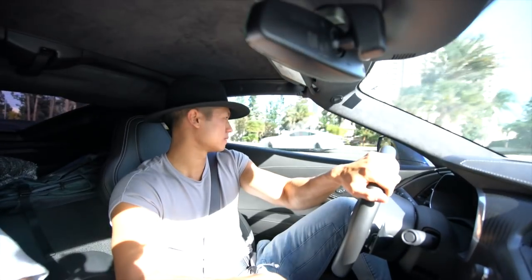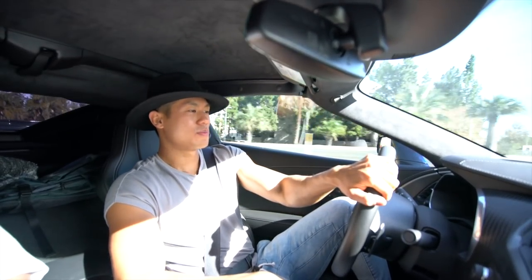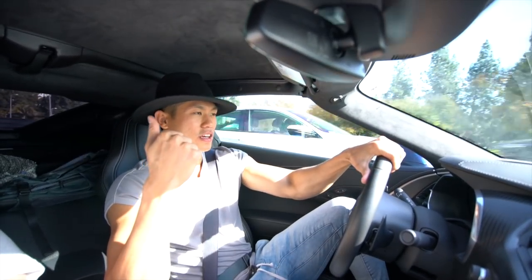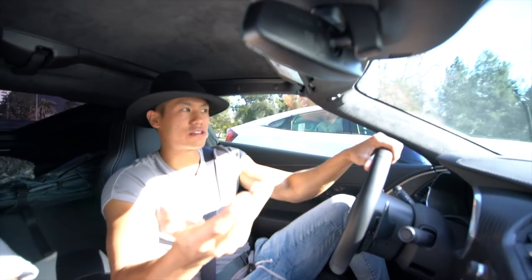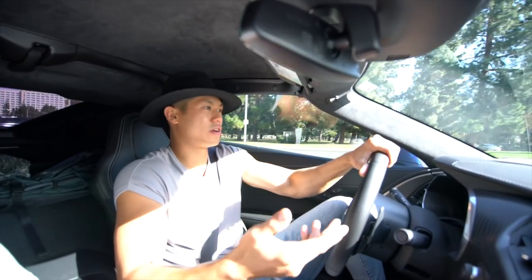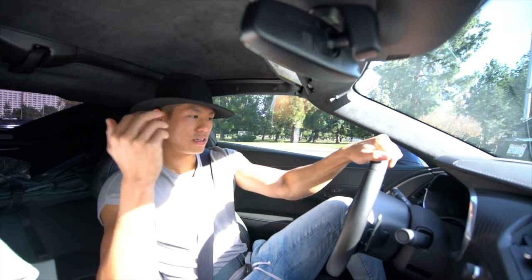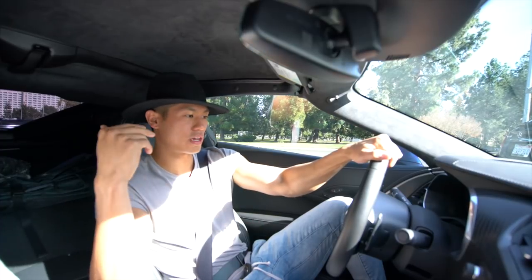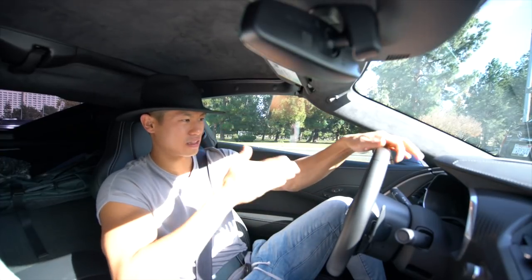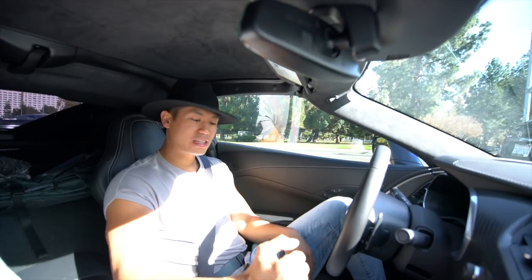What's the appeal of the Z06 over another car besides value? The appeal is honestly the bang for your buck — you're getting 650 horsepower and 650 pounds of torque starting at $80,000 to $82,000. You're getting a car that competes with the Lamborghini Aventador and the Audi R8 in terms of power and performance — cars that cost $300,000 to $400,000. You're also getting carbon ceramic brakes, aero, Apple CarPlay, an amazing sound system, and the heads-up display with a digital tach.